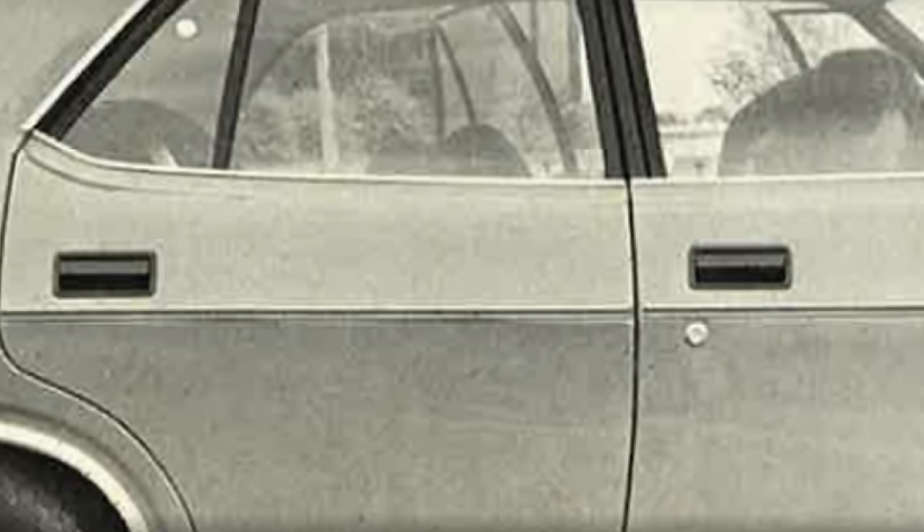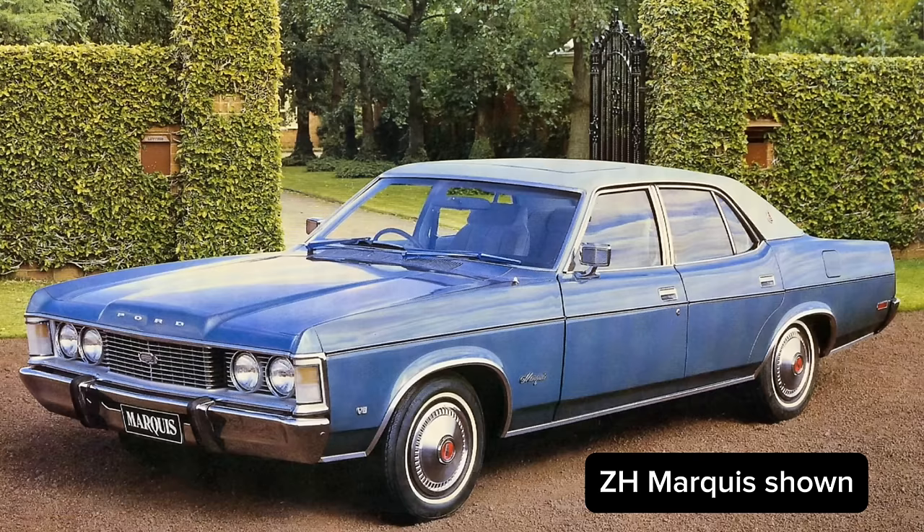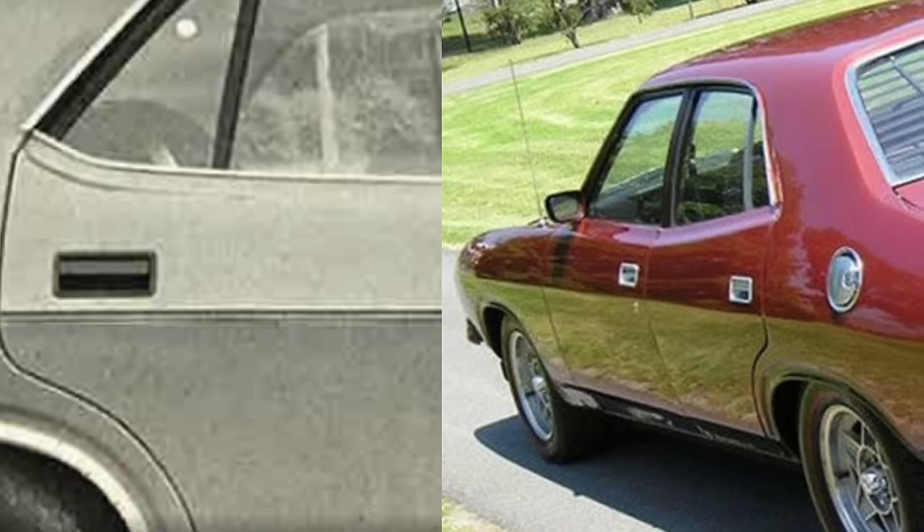Ford designers also wanted to remove a little bit of that Coke bottle design theme for the rear, so they replaced the rear doors of the XC Falcons to improve visibility and increase the glass area. They did this by using the rear doors from the actual Ford Fairlane. If you look here you can see the difference between the XB door and the XC door.